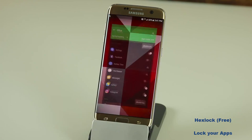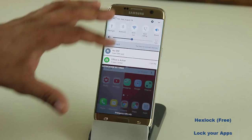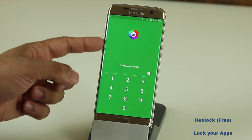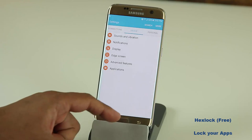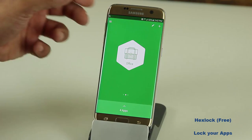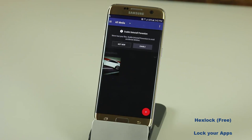Let me demonstrate how it works. Let's say I'm somebody trying to go into somebody else's phone and change their settings. If I tap on settings, this is exactly what happens — I get rejected. Unless I know the password I cannot go into the settings. The great thing is nowhere on the lock screen does it say Hex Lock, so you don't even know that Hex Lock is the app locking things down. If I put the password in, it takes me into the settings.